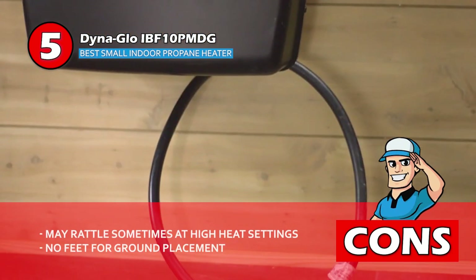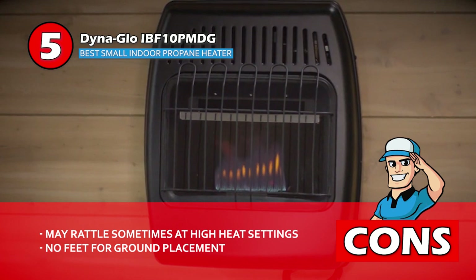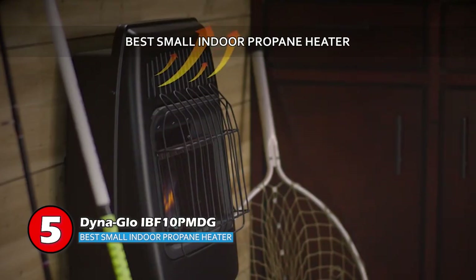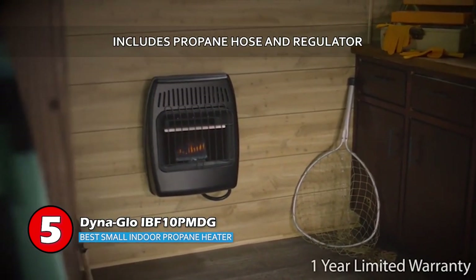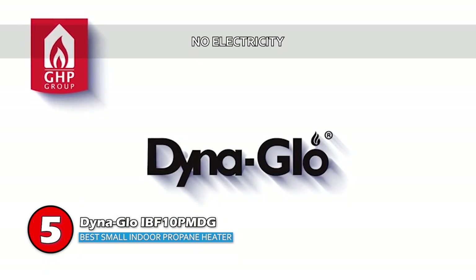However, it may rattle sometimes at high heat settings, and it doesn't include feet to place it on the ground. Bottom line: this is the Best Small Indoor Propane Heater. It includes a propane hose and regulator, and no electricity allows for reliable heating at all times.